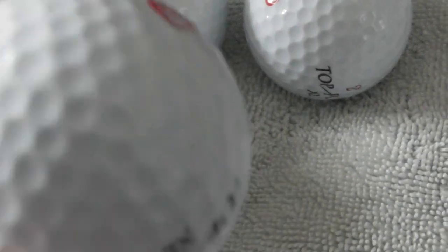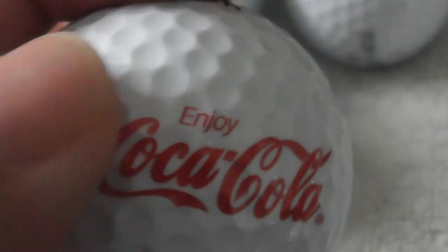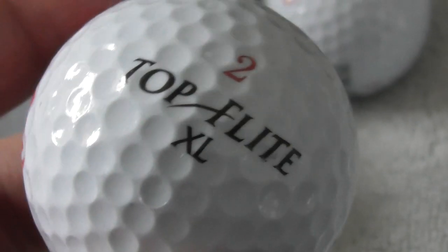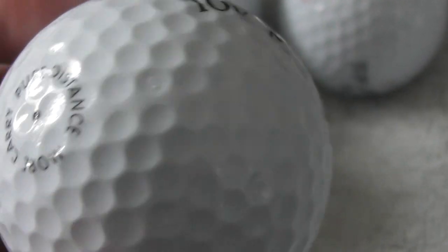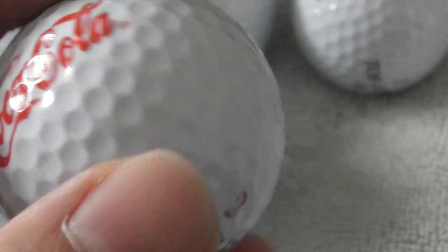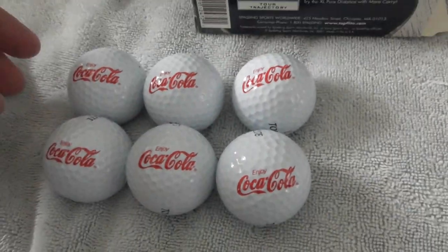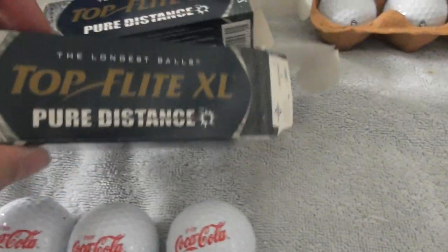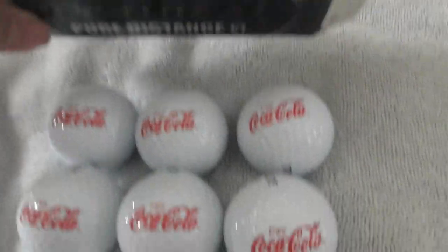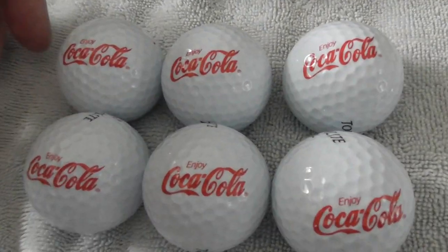Again I'll only want to keep one for my own collection, so that means I've got another five to swap or sell. I'll have to check how much I paid for these because they don't come at the price of lake balls. Lake balls you can buy for about a pound each — these were a lot more than that. Golf balls these days are usually about three or four pounds each without logos, so I'll have to check what I paid before I know how much I'd want to swap them for.